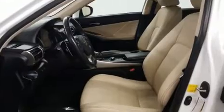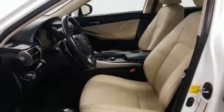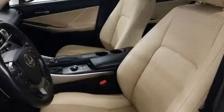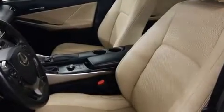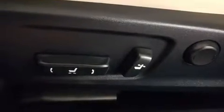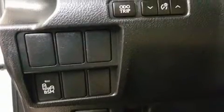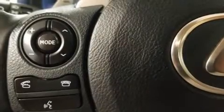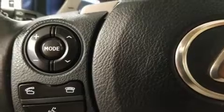Lexus ensures the safety and security of its passengers with equipment such as dual front-impact airbags with occupant-sensing airbag, front and rear side impact airbags, brake assist, an emergency communication system, and four-wheel disc brakes with ABS. For added security, Dynamic Stability Control supplements the drivetrain.